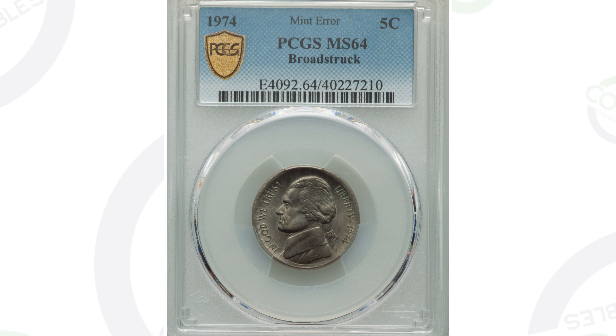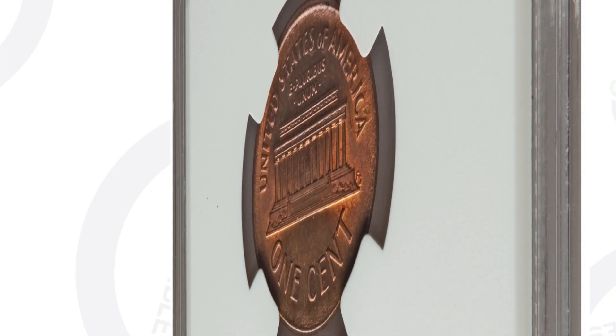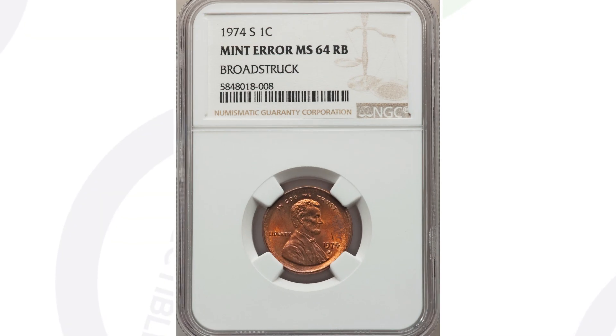Here's a 1974-S mint mark Lincoln cent. Same type of mint error — it's been broad struck. You'll see that around the rim of the coin. Some can be very extreme, some not so extreme; the more extreme examples can sell for more money. The higher the grade and the better the condition, those can also sell for more. This one is graded by NGC at Mint State 64 and sold for over $75.